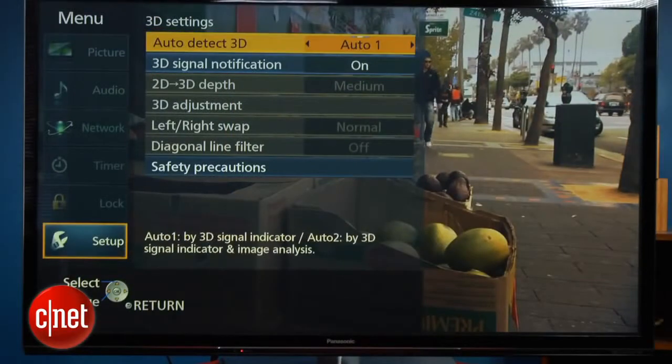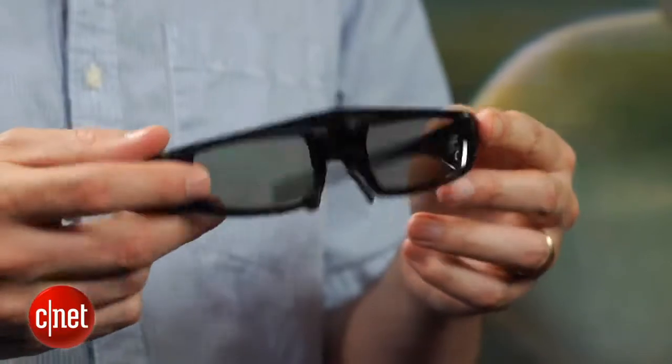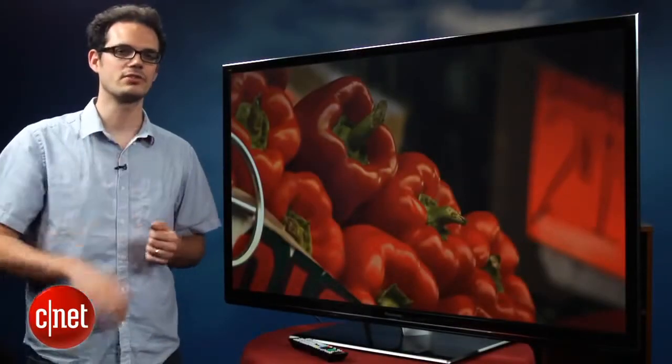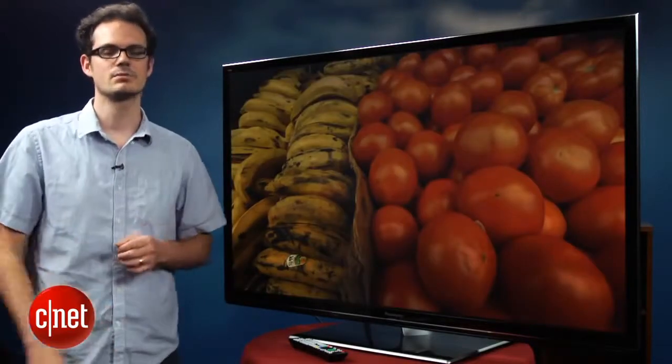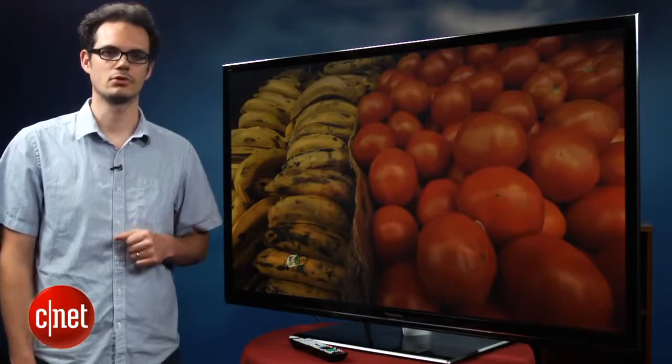We also took a look at the 3D performance of this set — it is a 3D television. Panasonic does not include any glasses, however, but 3D performance is pretty darn good as long as you leave it in the THX 3D Cinema mode and turn it to 48Hz, which actually eliminates some of the crosstalk we saw in some of the other picture settings. All told, a very good 3D performer. That's a quick look at Panasonic's TCP GT50 series, and I'm David Katzmeyer.